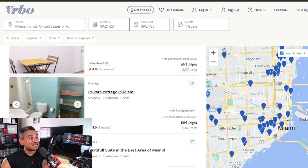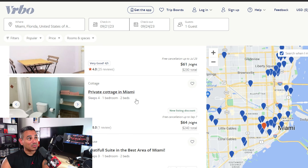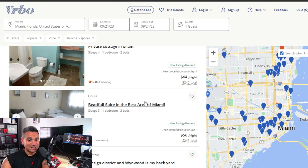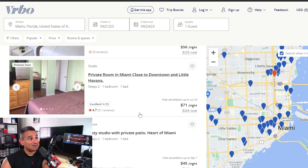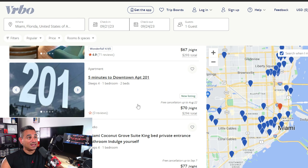Look at this — $61 a night for what looks like a little studio, a private cottage for $64 a night. And you can see on the map exactly where it's located, so if you want something really close to the beach you can do that. Vrbo is a great one.